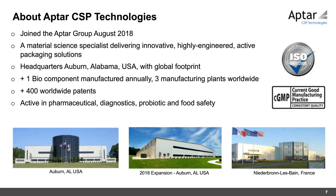Aptar acquired CSP in August 2018. CSP is the leader in active packaging solutions — a material science-based company focused on innovative, highly engineered active packaging solutions, headquartered in Alabama with a global footprint. They produce about a billion components annually across three manufacturing sites, and operate in the pharmaceutical, diagnostics, probiotics, and food safety markets. CSP complements Aptar Group's delivery system solutions, particularly in active packaging.